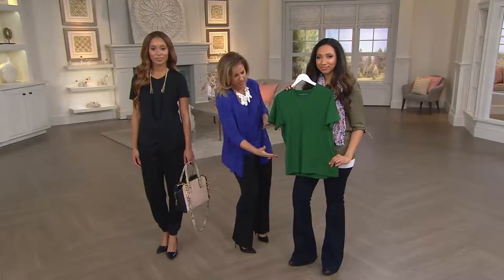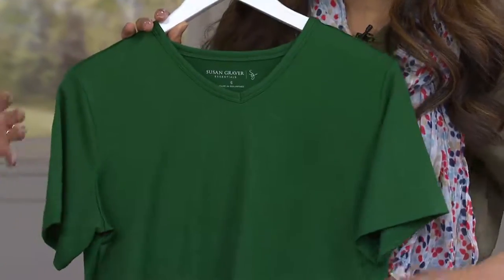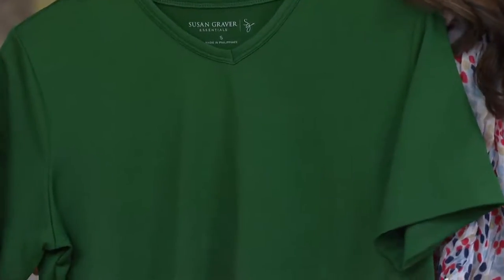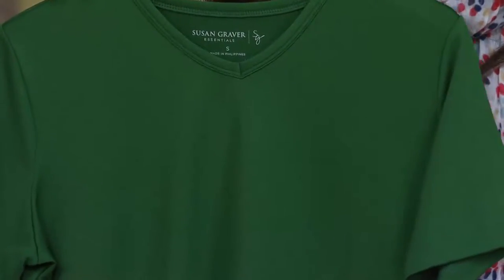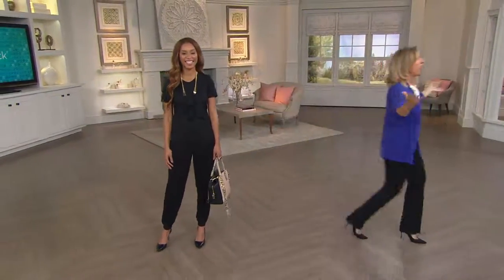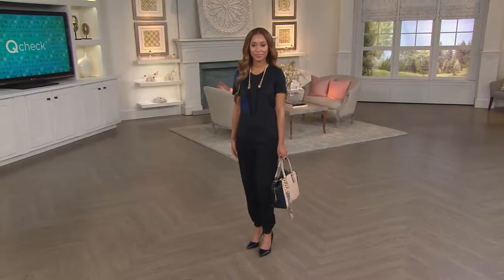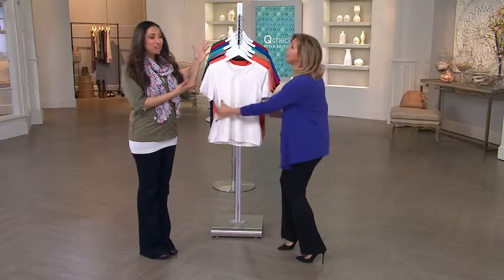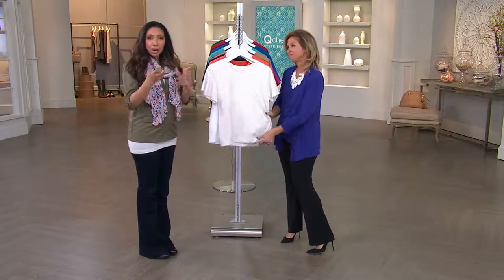Suze Orman would definitely say this is money well spent — you'll wear it dressy, casual, in the washing machine and dryer, year after year. How many times do we buy something and only wear it once or twice? This is the piece you wear over and over and it always looks stunning. With so many printed bottoms coming up, Susan gives us a rainbow of colors to mix and match easily.